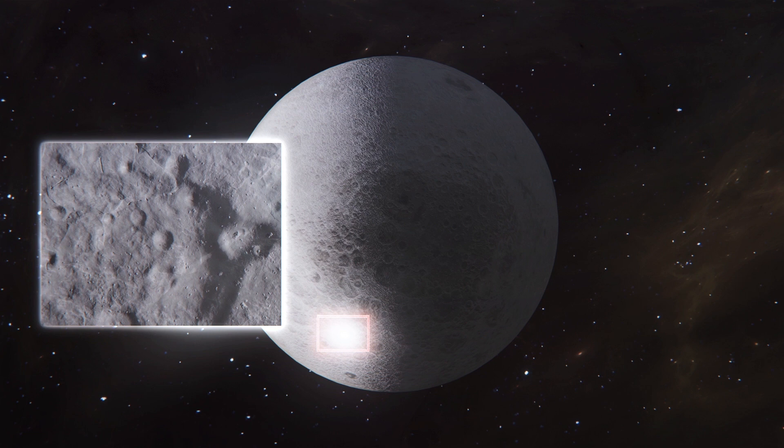The results were published in the latest issue of Nature Astronomy, along with a separate study that looked at how regions of permanent shadow on the Moon could keep water trapped on the lunar surface.